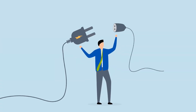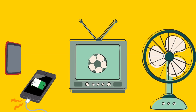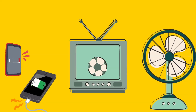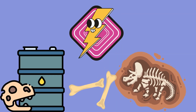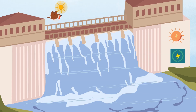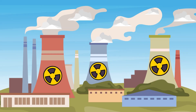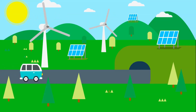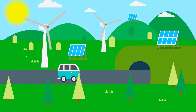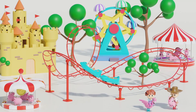Now let's see electrical energy. Electricity makes machines work, like fans, phones, TV, and other devices. Electricity can be produced from fossil fuels, large hydropower plants, nuclear power plants, or renewables like wind or solar. Electricity powers our world.